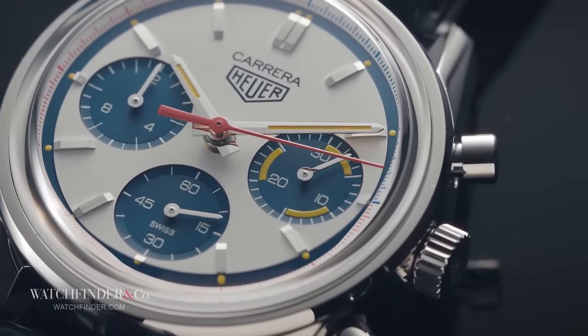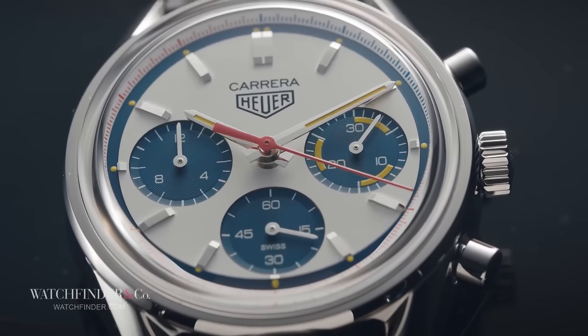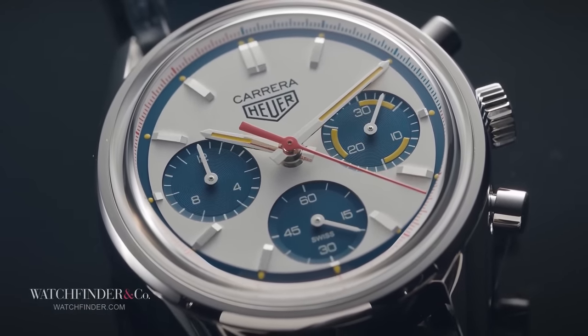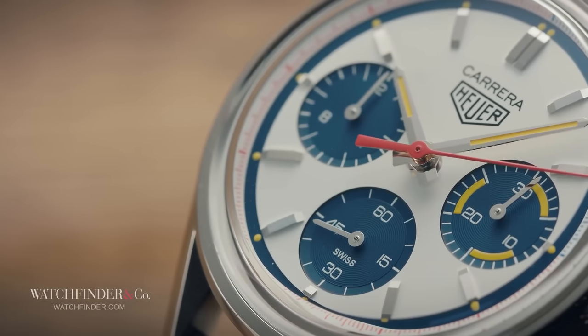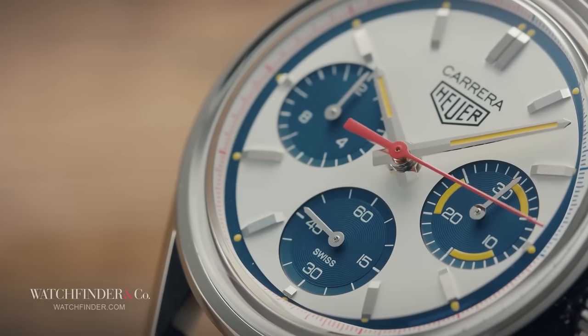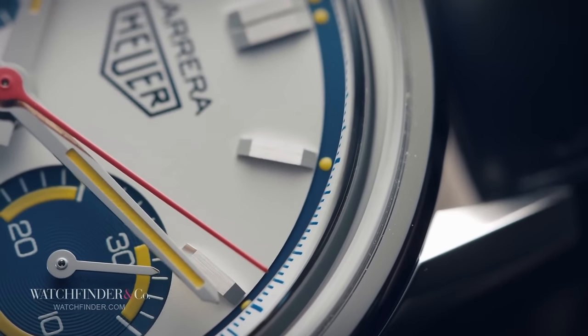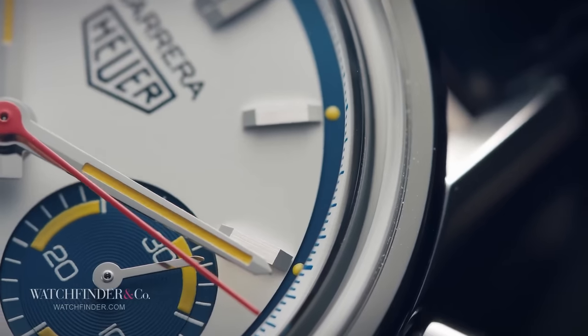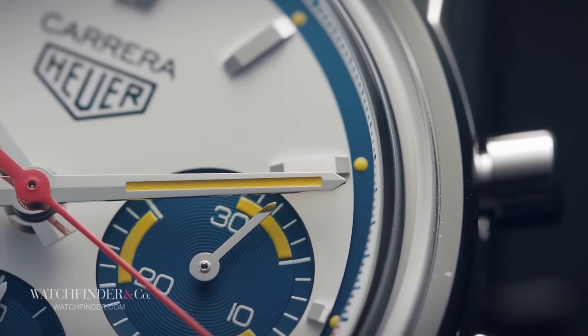To be completely honest, the Tag Heuer Carrera — or as it used to be known, the Heuer Carrera — isn't actually that special of a watch. It didn't do anything first or change the game in any way. In fact, it was pretty well behind the curve by the time it surfaced in 1963. That was five years after the Speedmaster and the same time as the Daytona, both of which upped the stakes with the inclusion of a broad, bezel-mounted tachymeter. The Carrera, for all its similarities with those watches including sharing many suppliers, did not have this crucial tachymeter bezel and was as such outdated before it even had a chance to get going.